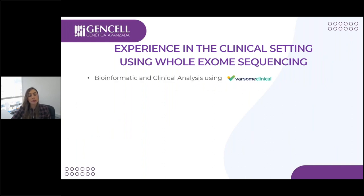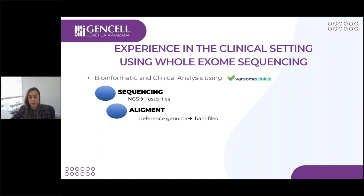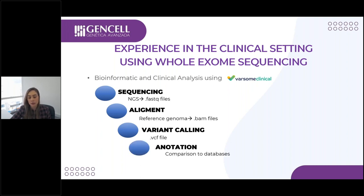For bioinformatics and clinical analysis, we use Barsome Clinical, which has been very useful for going through the analysis and proposing causative variants in positive cases. Our workflow goes from FASTQ files through alignment using Barsome Clinical against a reference genome to generate BAM files, then variant calling to generate VCF files, annotation, and finally filtering considering several steps including predicted impact, scientific evidence of the variants and gene, and whether the gene is associated with a disease in databases.